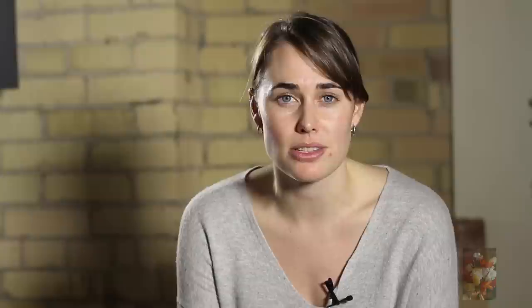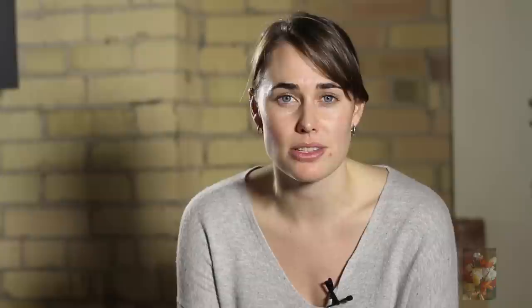At number five, arrangements from this florist in New York — her name is Amy Merrick — and she makes these floral arrangements that are actually out of paper, so they will always be in bloom. She actually puts them in a teapot, which sounds kind of ridiculous, but I think it's quirky and I really like it. Considering that my mother is English, I think she would thoroughly enjoy that.